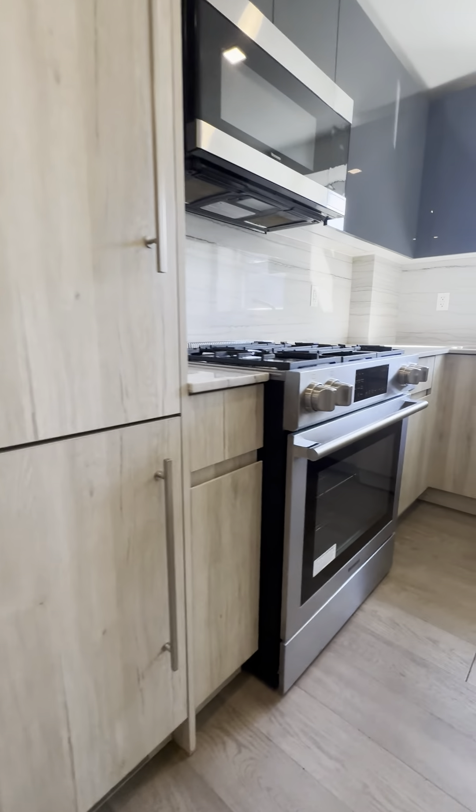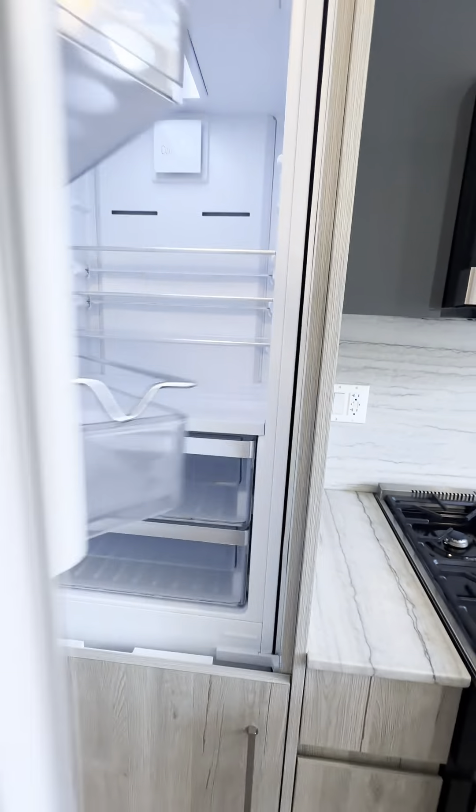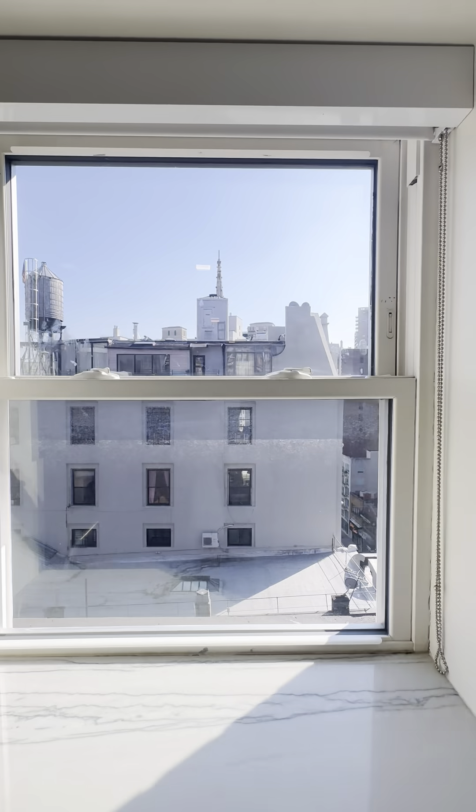Through the dining area, we have our kitchen. The kitchen is a brand new renovation. All of the cabinets blend in with each other, including the refrigerator and the dishwasher. And then you have a window in the kitchen, which is amazing.